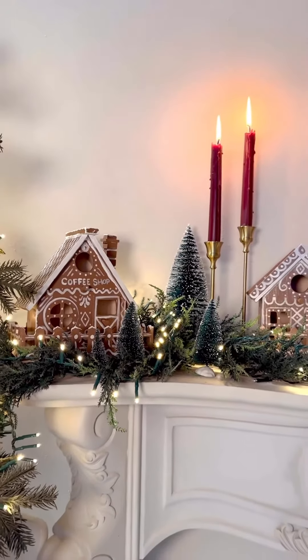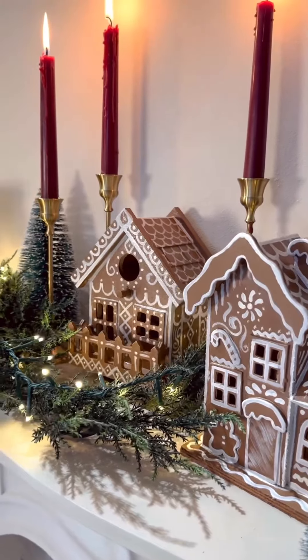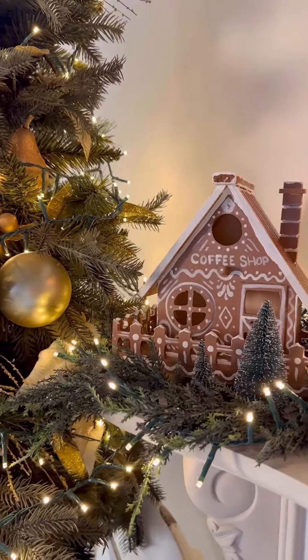I love how this craft turned out — and that I was able to make these for around $7 a piece. It gave me the childhood nostalgia of making a real gingerbread house. So what do you think? Are you adding gingerbread into your decor this year?